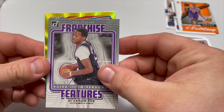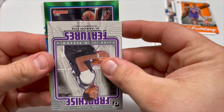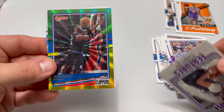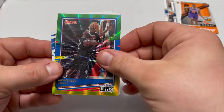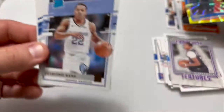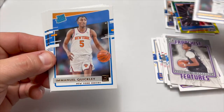We got a Jalen Smith rookie card — that's an insert right there, we'll take that. And we got a parallel here — not a rookie, but it is Montrezl Harrell. It's a parallel nonetheless, looks nice.